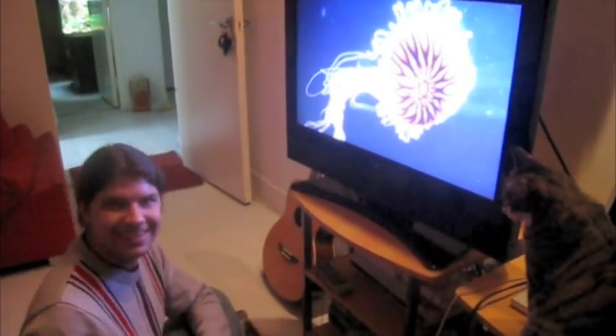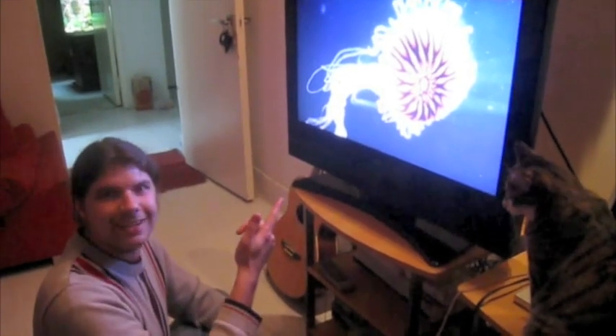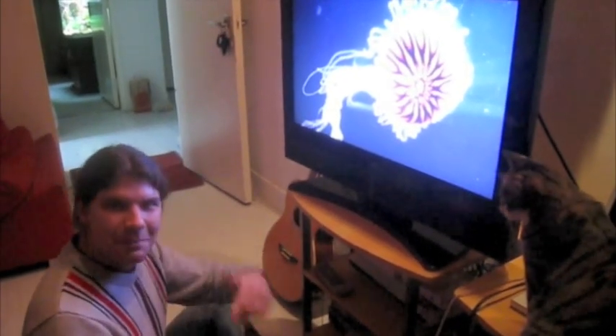Oh! Hi! Didn't see you there. I was just pondering cnidarians. Why don't you come have a look?